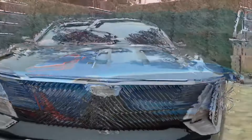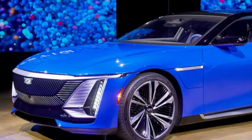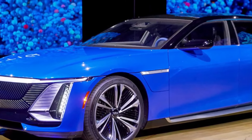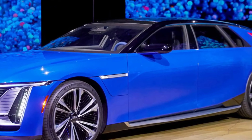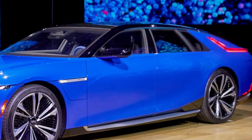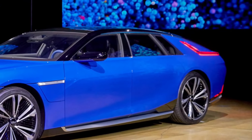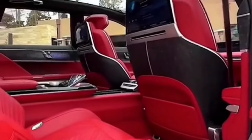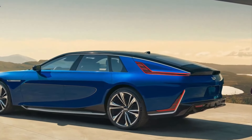With production of the Celestiq kicking into high gear, the speculative delivery timeline suggests that the first batch of these luxurious EVs will grace the roads in the upcoming spring. The season of renewal and rebirth seems fitting for the debut of a vehicle that marks a new chapter in Cadillac's history, symbolizing a fresh and sustainable direction for the automotive industry. Celestiq owners will welcome the warmer weather ready to embark on journeys that blend performance, luxury, and environmental consciousness.